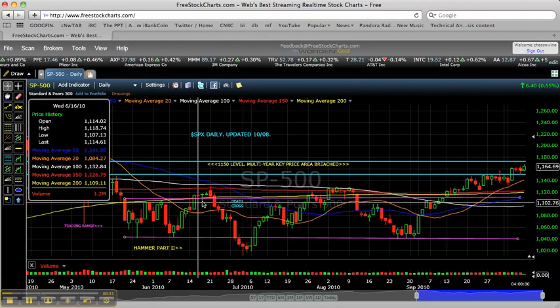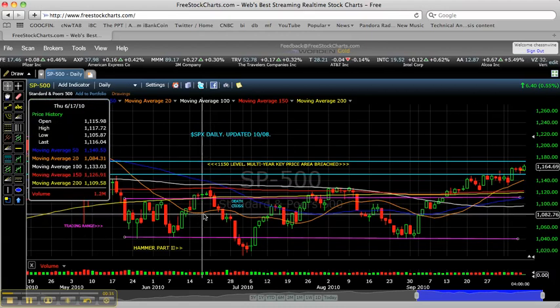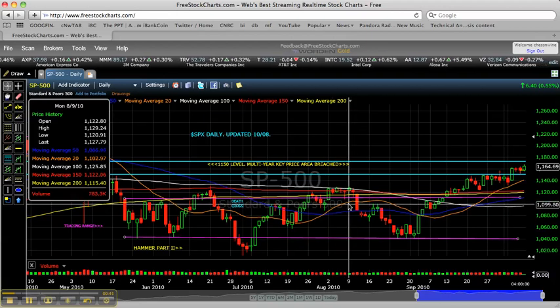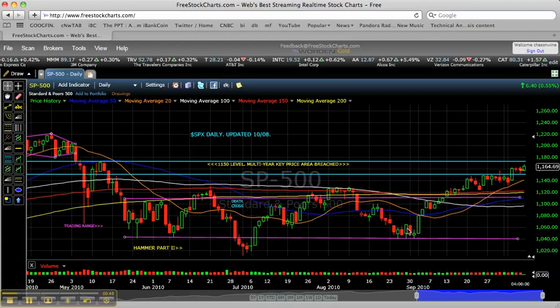where each time we'd see a sharp rally, we'd consolidate for a few days and then roll over — here in middle to late June, and especially in early August, where many folks thought that this was a bullish consolidation, ultimately the market would rally up sharply, consolidate for a few days, and then roll back over to the bottom of the range.